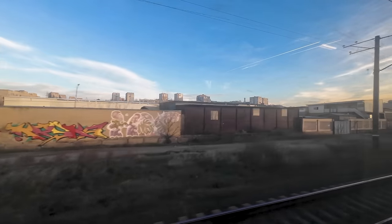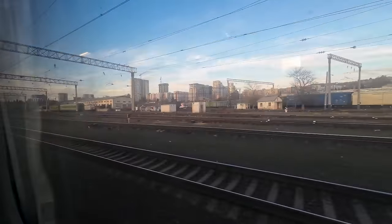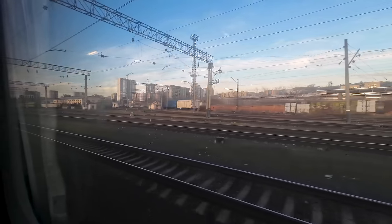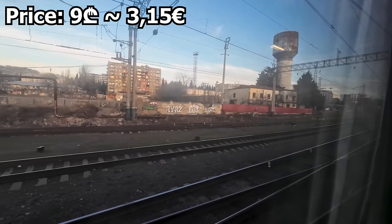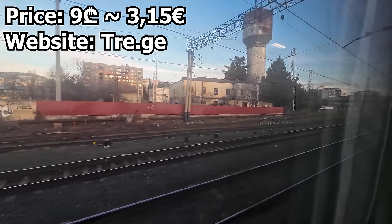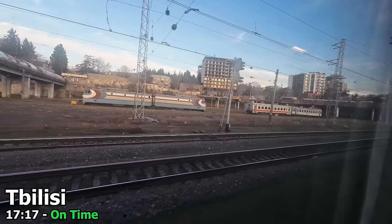And with all that explaining done, we have almost made it all the way to Tbilisi, after a stunning ride through the beautiful Georgian scenery. While the train might not be the most comfortable in the world, I certainly can't fault the price at just 9 Lari — a bargain for 5 hours of train travel. Tickets can easily be booked online on the Georgian Railway's website and usually go on sale about 14 days in advance. We arrive into Tbilisi's main railway station right on time at 17:17.